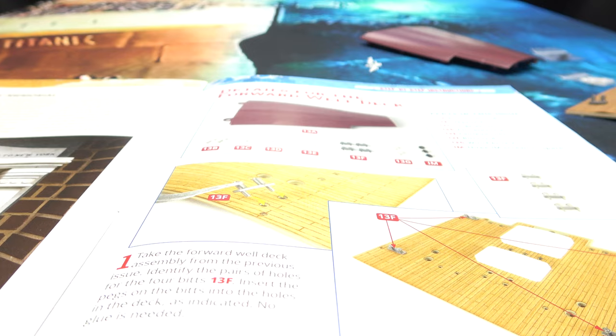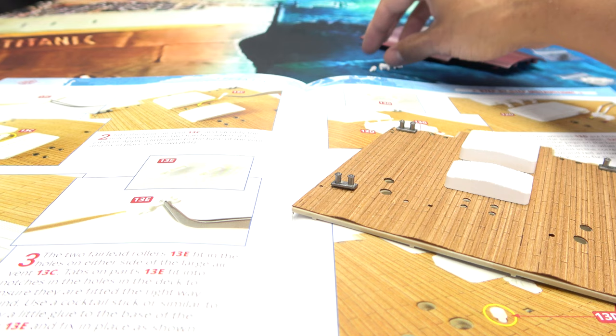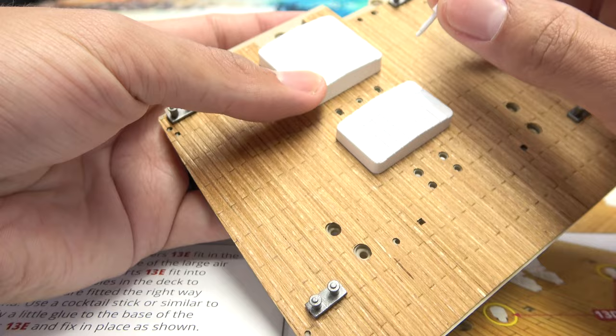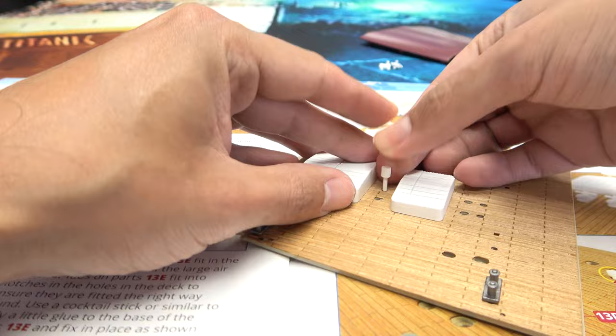Now we move on to this piece right here — the large air vent. The large air vent is supposed to go right here. They do recommend a dot of glue, but I'm not going to glue this down right now. Actually, the friction fit is very well done so I don't think you actually need glue for this. And that just sits right there like that.